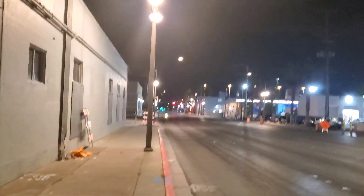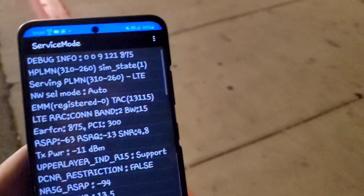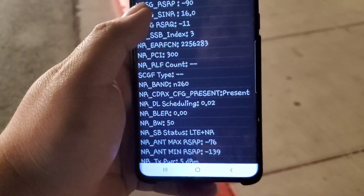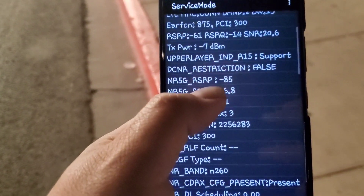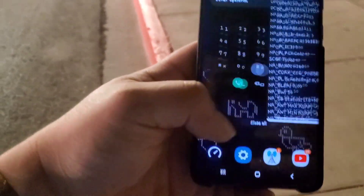Now we're here on the corner of Stewart and Las Vegas Boulevard at another 5G millimeter wave node. We'll walk this way to stay within line of sight and get our RSRP down to around negative 80. Just to show you — we're on n260, 50 MHz bandwidth, RSRP between negative 85 and negative 90, which is optimal. The node is over in the corner, so let's test it out.